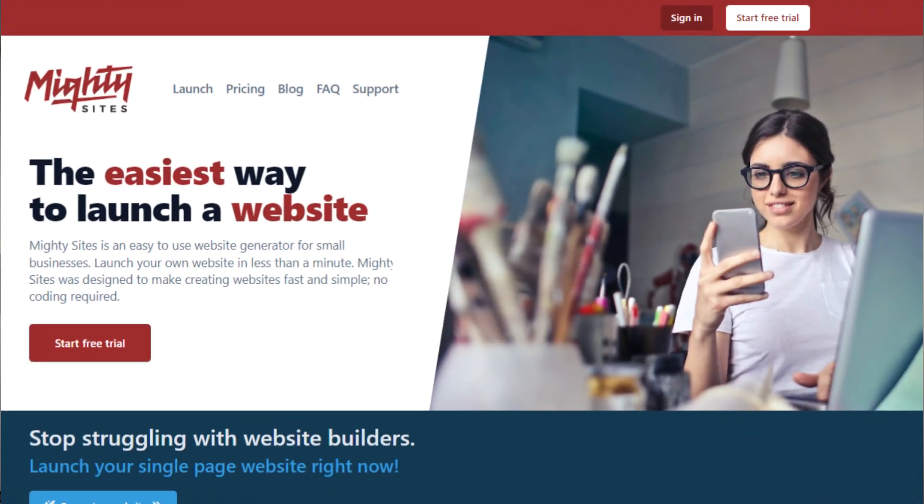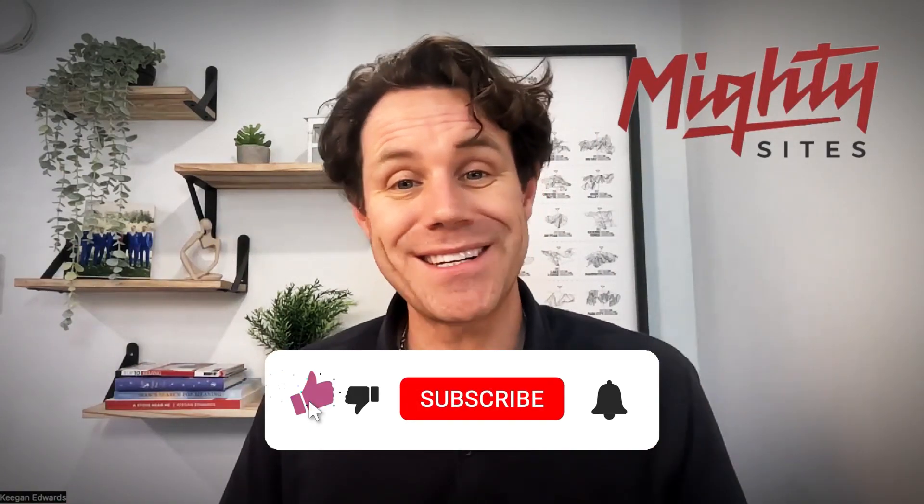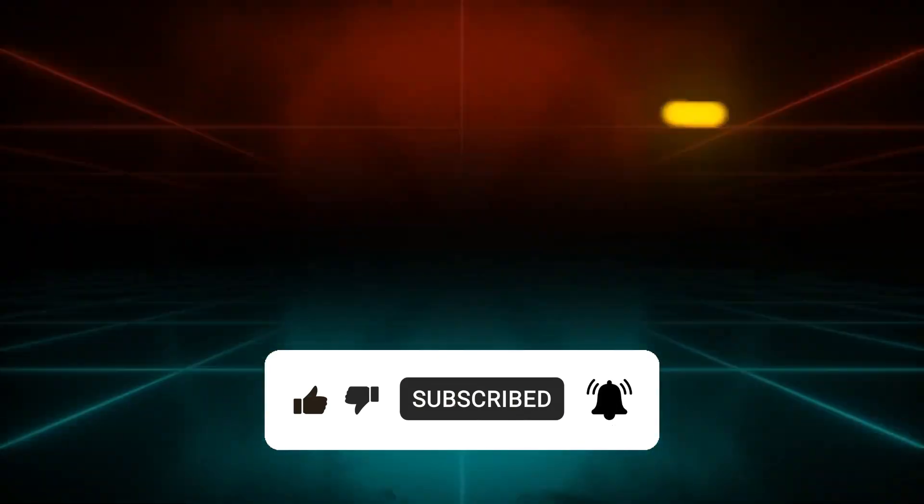If you use Mighty Sites, you can link out to any free services for booking and other needs — that's how people save a lot of money and still have a professional website. If you liked this video, hit subscribe and like, and we'll catch you in the next video where we keep teaching you how to grow your local business.